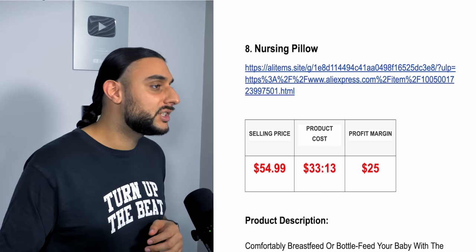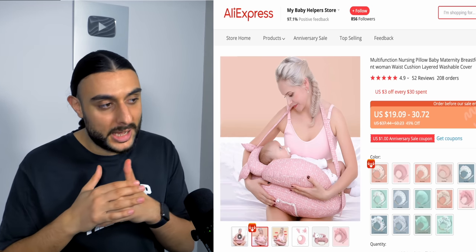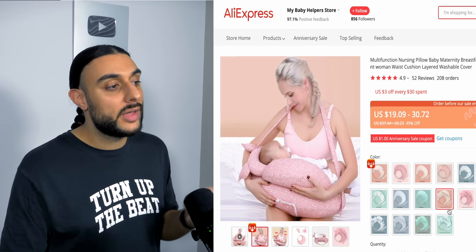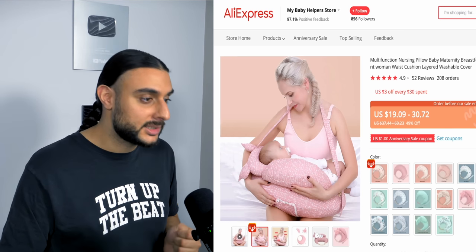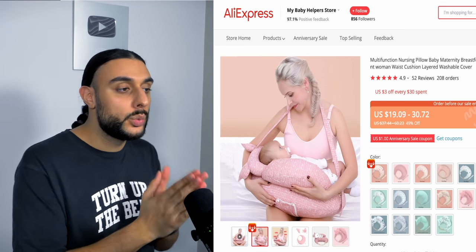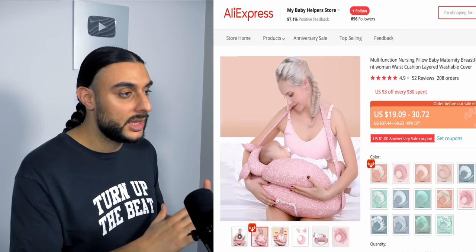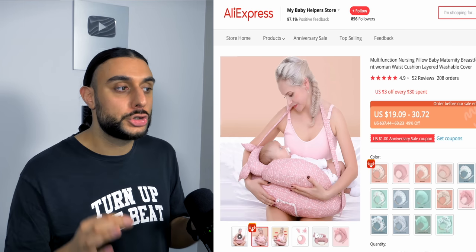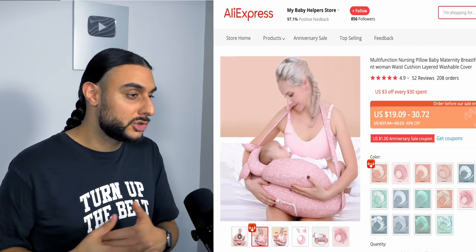The eighth product is the nursing pillow. On AliExpress it has 208 orders and 4.9-star reviews. It's designed for mothers that have just had a newborn and are breastfeeding — it gives the best comfort for both baby and mother. Baby mother products do extremely well, especially with a utility purpose like this. These customers are very passionate and emotionally driven because they want to breastfeed their child as best as possible.